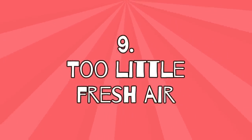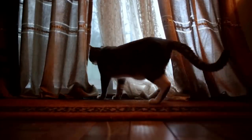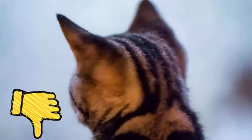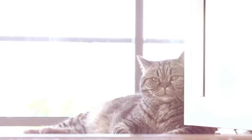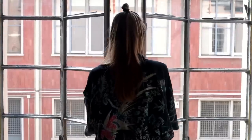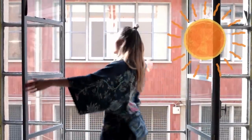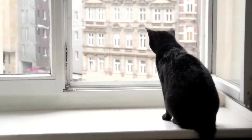9. Too little fresh air. The cat is alone all day and the windows are closed for safety reasons. What sounds good at the beginning is not much fun for your feline. Even if your cat is indoors, they need fresh air on a regular basis. So be sure to ventilate your home frequently, especially when it's very hot in the summer. To prevent your cat from getting stuck in windows or escaping, put guards on windows.